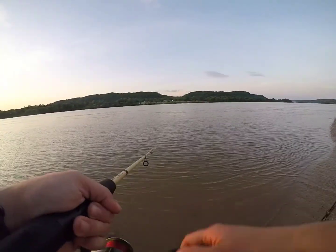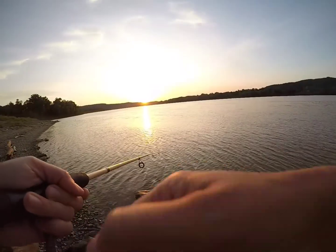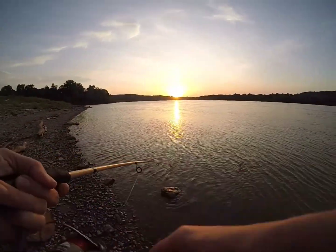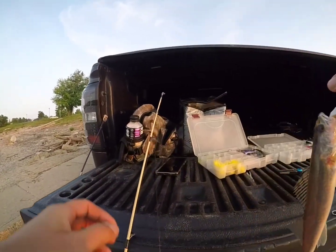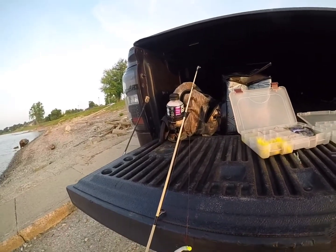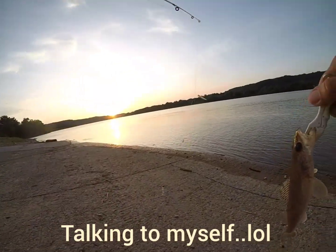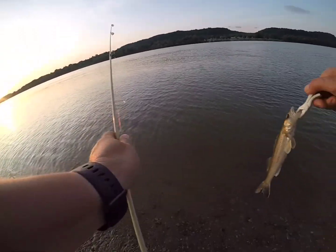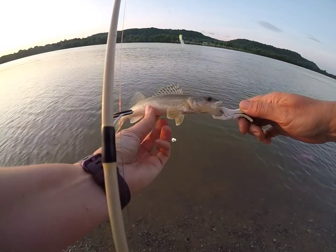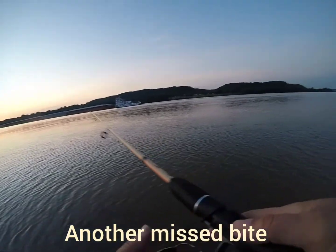I had a bite there guys. Got one at the last minute — and guess what it was: little sauger. Look at that — I'm pocketing some more back over here. We'll let him go right here. He didn't really take it, is what happened.